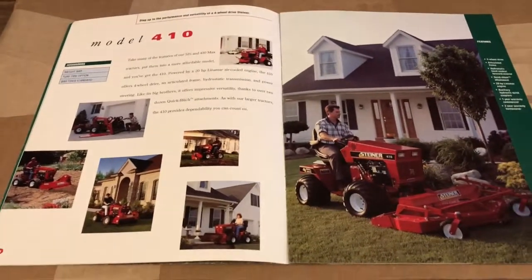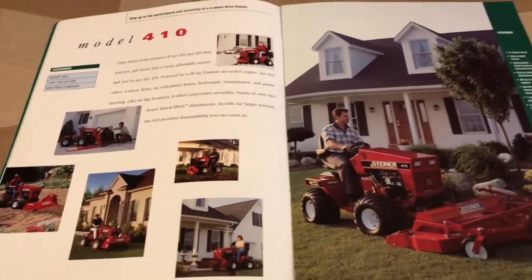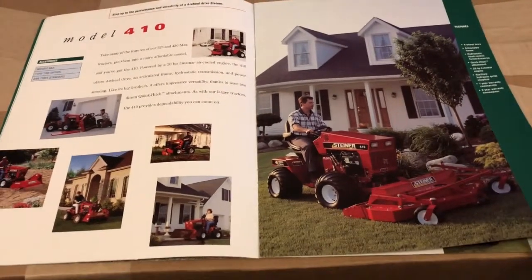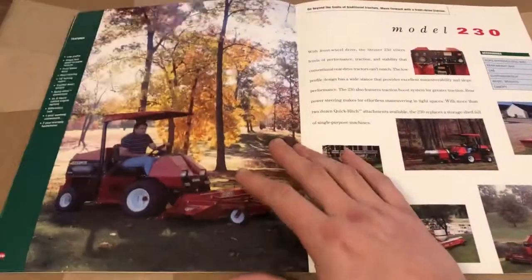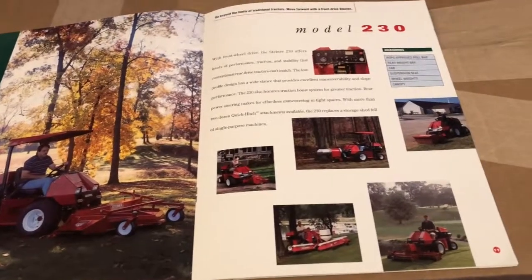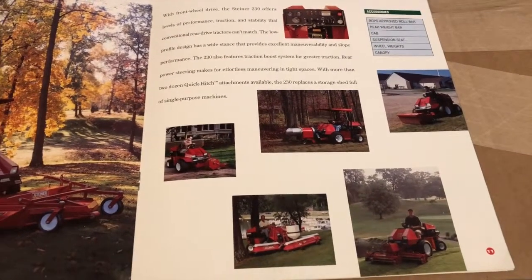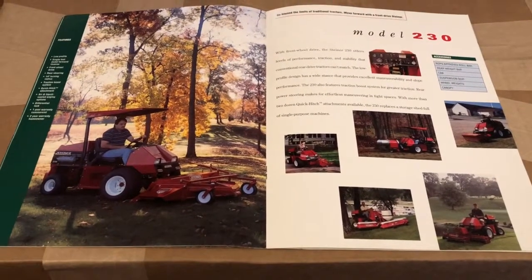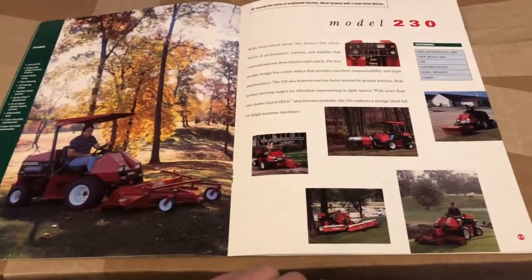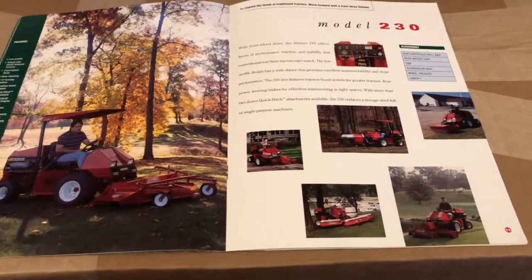Next you had the 410, which was strictly a residential model — only for homeowners doing small jobs. You're not going to be using this on a commercial basis every day. Next you had the 230, which was pretty much a large mower. It was a rear steer with the motor mounted in the rear. Steiner had it on the market to compete with the Jacobsons, Bobcats, and other front mowers. Primarily for golf courses, although you would see it at racetracks with the blower option on it, or landscapers would use them.